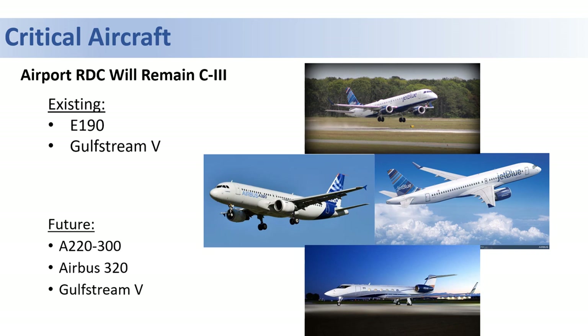Some of the more demanding aircraft anticipated in the future — such as the Airbus 220 or the Airbus 320, which are popular with JetBlue and other airlines such as Delta — also share the same design code, so we don't anticipate any changes.